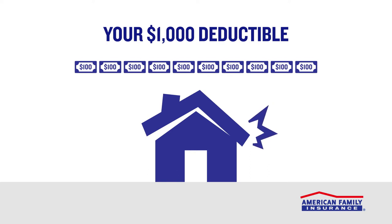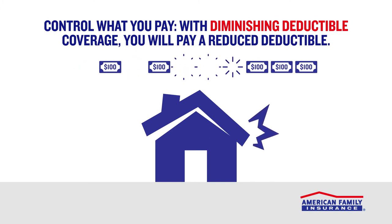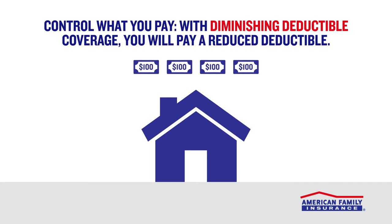Except, you have diminishing deductible coverage. Because this is the first homeowner's insurance claim you've filed in the six years since you first added diminishing deductible to your homeowner's policy, American Family has reduced your deductible by $600. After you pay your lower deductible of $400, American Family covers the rest. That's diminishing deductible working for you!